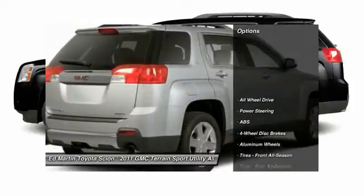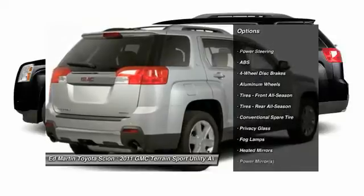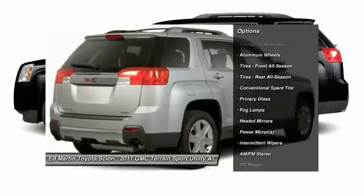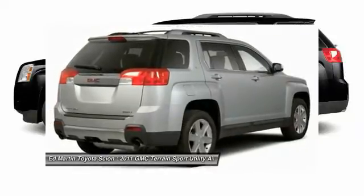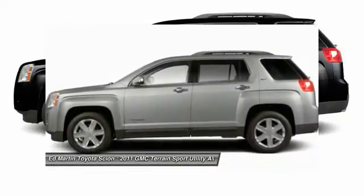Here are some of this vehicle's great options: traction control, backup camera, keyless entry, stability control, anti-lock braking system, all-wheel drive, power steering, driver airbag, adjustable steering wheel, and four-wheel disc brakes.